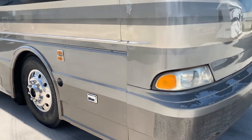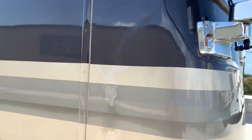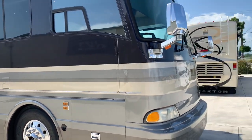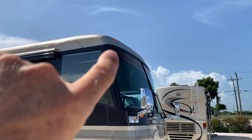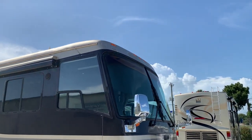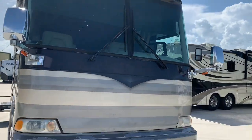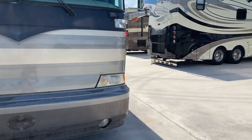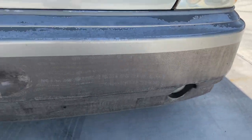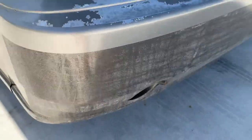Let's start off with the paint. We've got some clear coat issues in a few areas around the coach. Overall, not too out of control. The top is going to need all new paint — just faded from the sun, the paint's peeling. Overall on the front, the top half looks great. The bumper's going to need repainted.